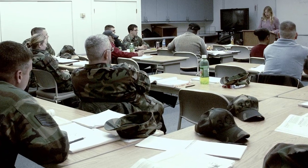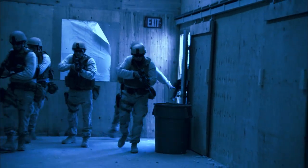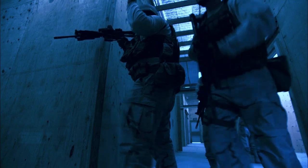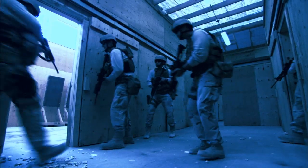Classroom training, marksmanship training, team training. Training so thorough and so rigorous, it produces a response force that moves together like a finely tuned machine, capable of making split-second decisions with deadly accuracy.